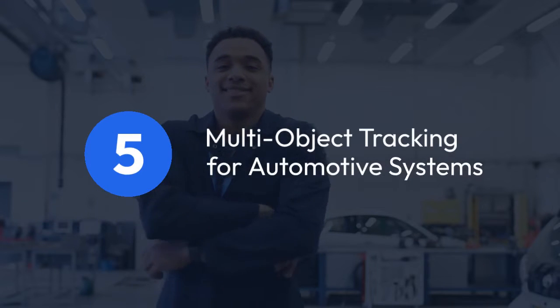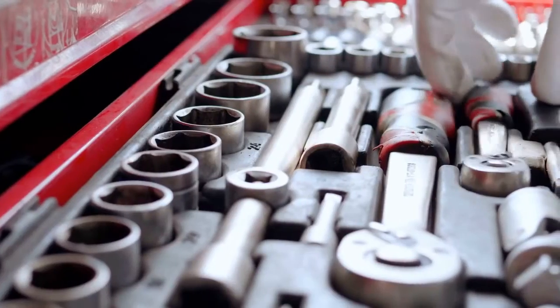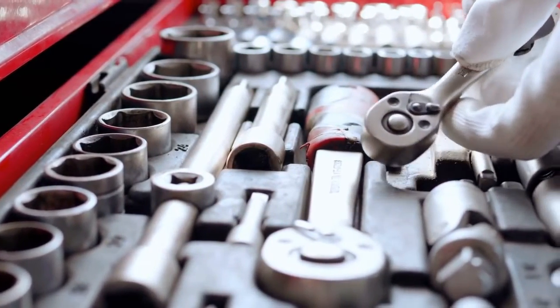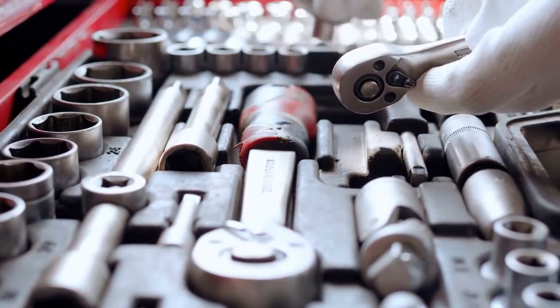5. Multi-Object Tracking for Automotive Systems. This course covers sensors, motion models, and adaptive filters, giving you a deep understanding of multi-object tracking technologies.